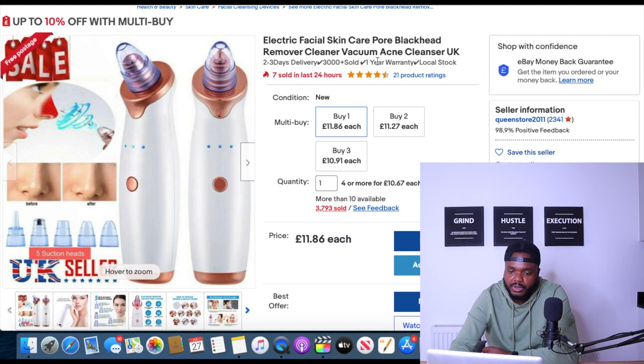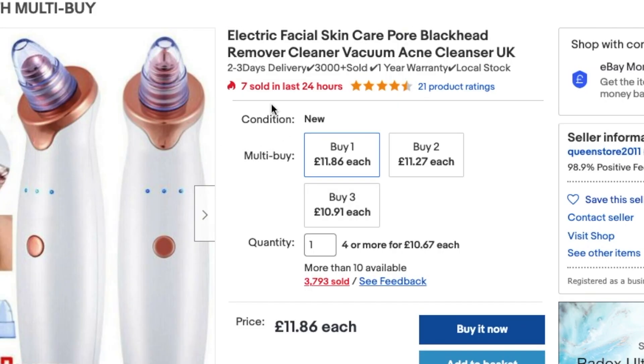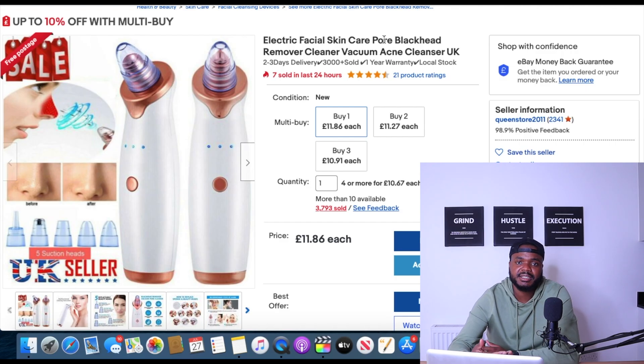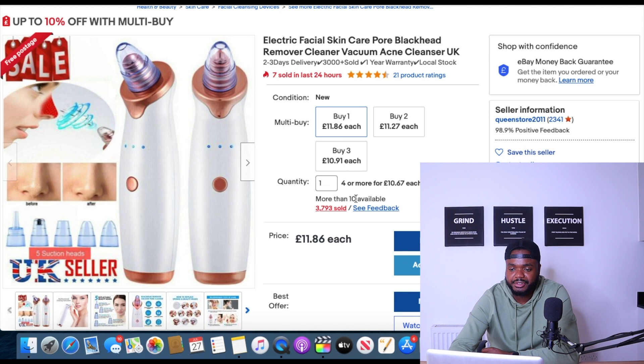The tenth and final product is an electric facial skincare blackhead remover. This has featured on this channel a couple of times and has sold consistently every single month for around seven months. Over seven were sold in the last 24 hours. It's not necessarily an evergreen product since customers won't repurchase frequently, but it has consistently sold month after month — over 3,793 units sold. It's definitely a good product if you want to get into the health and beauty niche.